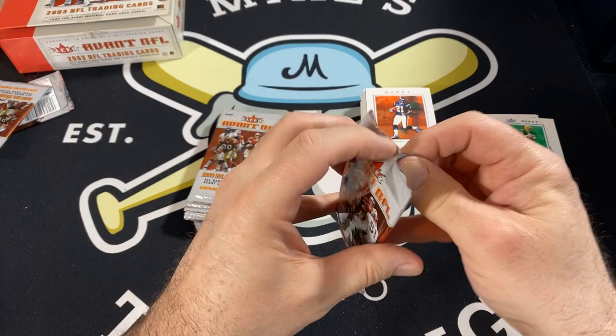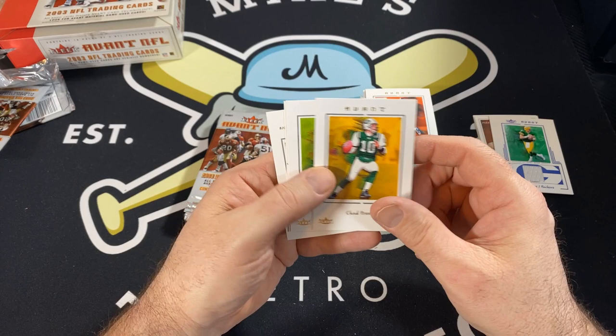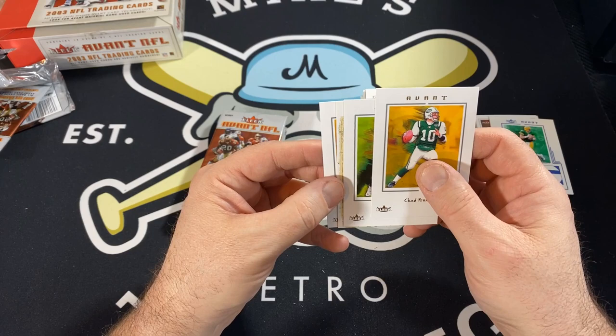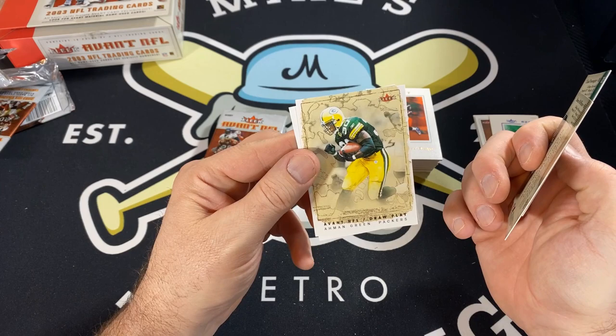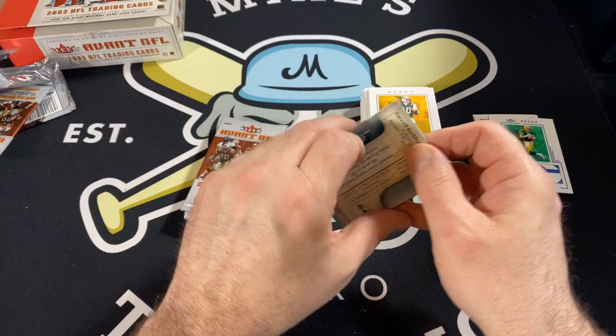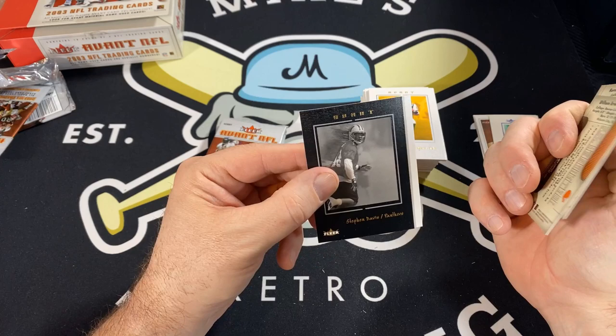Let me know in the comments what you think about these cards. I know I'm gushing about them — I think they're just beautiful, but let me know if you like these. Art cards and stuff are really in nowadays, so this kind of stuff you'd think people would go back and get. I know the basketball set is pretty popular with the LeBron rookie. Got Avant NFL, Avant Green with the insert cards. I think they only had the actual football set for one year, so kind of forgotten about, but I was able to get this box for a decent price. Stephen Davis parallel — for a buck holder.